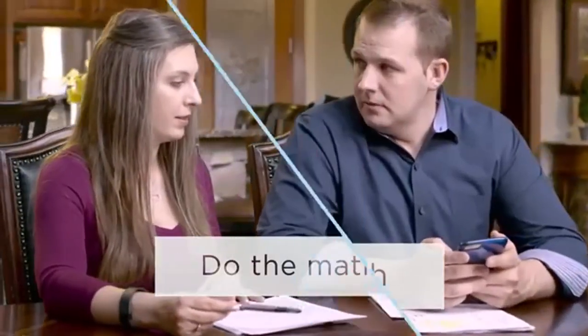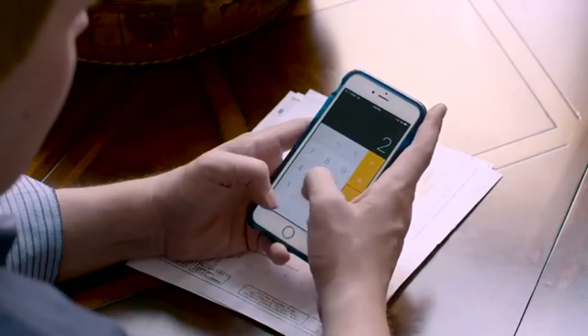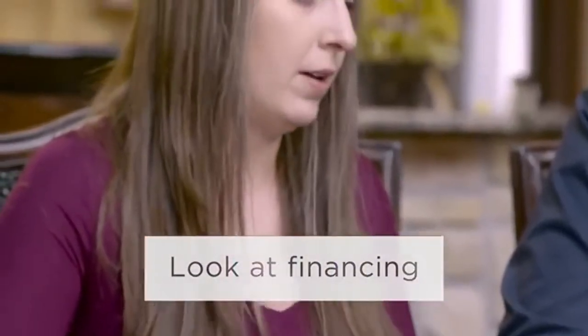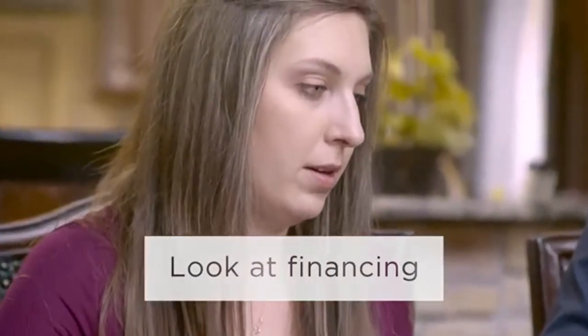First, do the math — and not just looking at the price. Subtract things like closing costs and fees to determine the net proceeds of the offer. Next, look at financing. Have the buyers been approved for a loan to purchase a home at your price point?